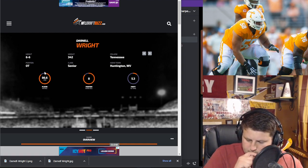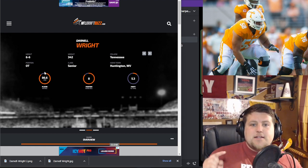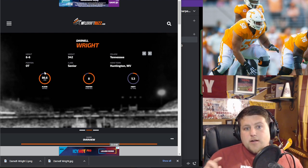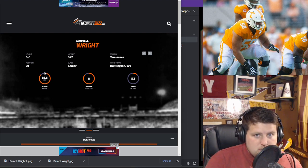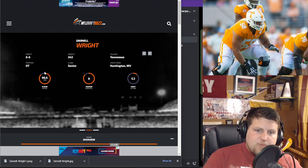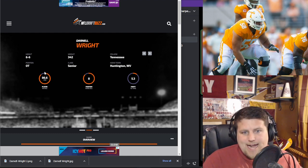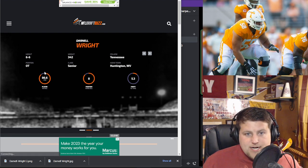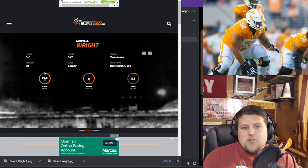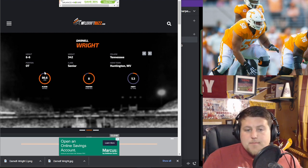Strengths — first off, one of Ron Rivera's favorite things: position flexibility. He played left tackle in 2021, then moved back to right tackle the following season. He has the ability to be a swing tackle early in his career, if he's not already a straight-up starter at either position. He feels most at home at right tackle, but he can play both.